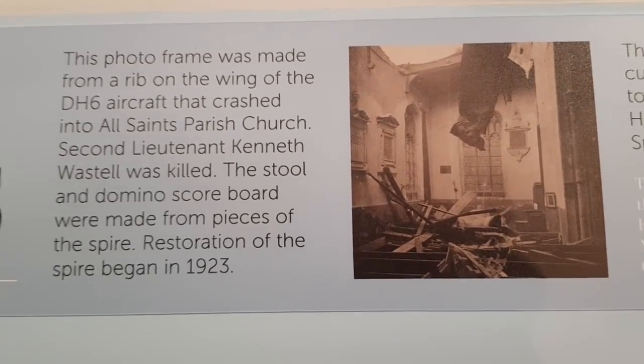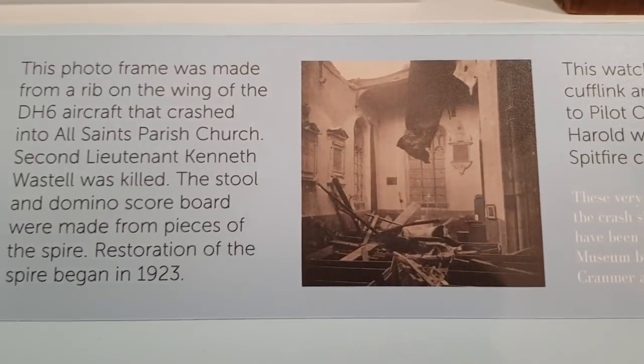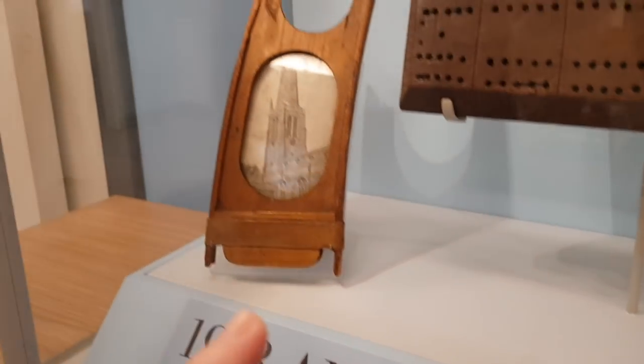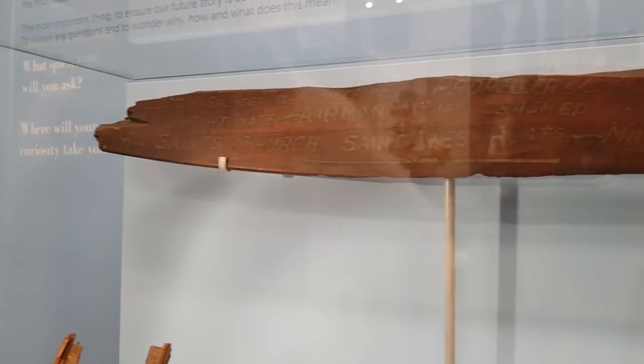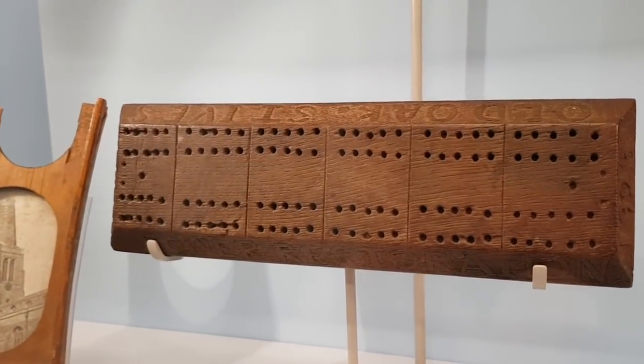So this is an aircraft which crashed in 1918, straight through the roof of a church. And you've got this photo frame made out of part of the actual plane — part of the propeller there. And a stool, a domino scoreboard, which were also made out of the plane. Wow.